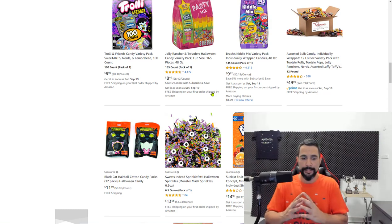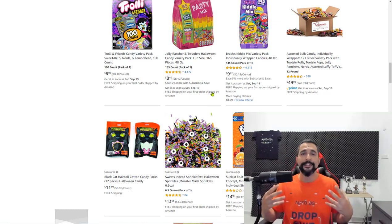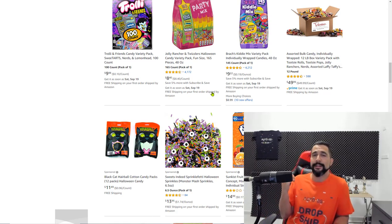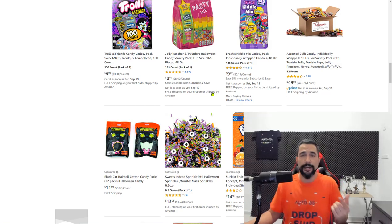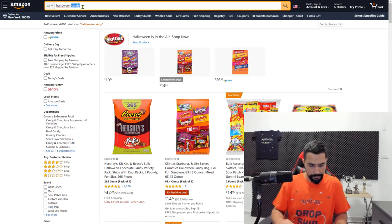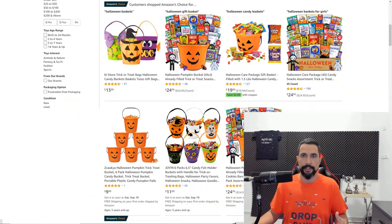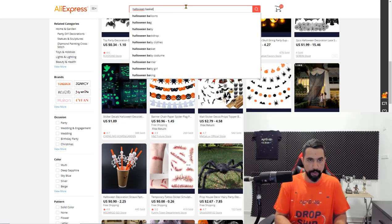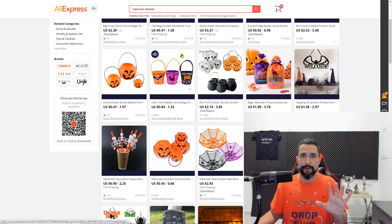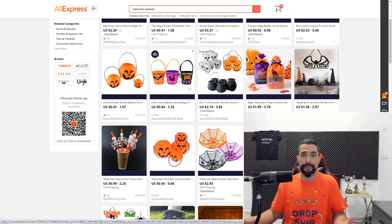My fifth Halloween product recommendation is Halloween baskets. For trick-or-treating, everybody needs baskets, but nobody wants to walk around with one they have laying around the house — so Halloween-themed baskets really help get people into the Halloween vibe. If you're not happy with one supplier's results you can always check out other suppliers; it makes your job easier and differentiates you from your competition. Halloween baskets is my fifth recommendation.